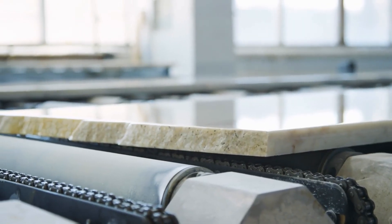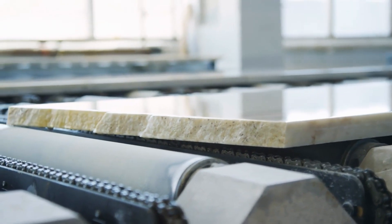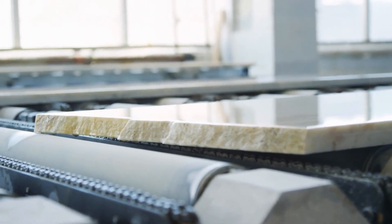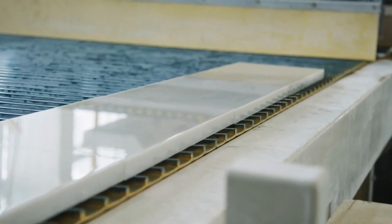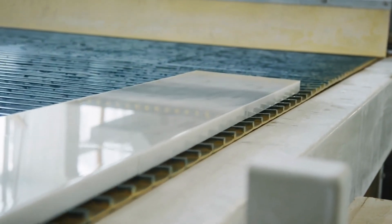Discover the timeless elegance of quartz stone marble tops, transforming homes with both beauty and durability. Quartz stone offers unmatched durability and low maintenance, perfect for every corner of your home. Choose from an extensive collection of quartz designs to perfectly match your home style and decor.